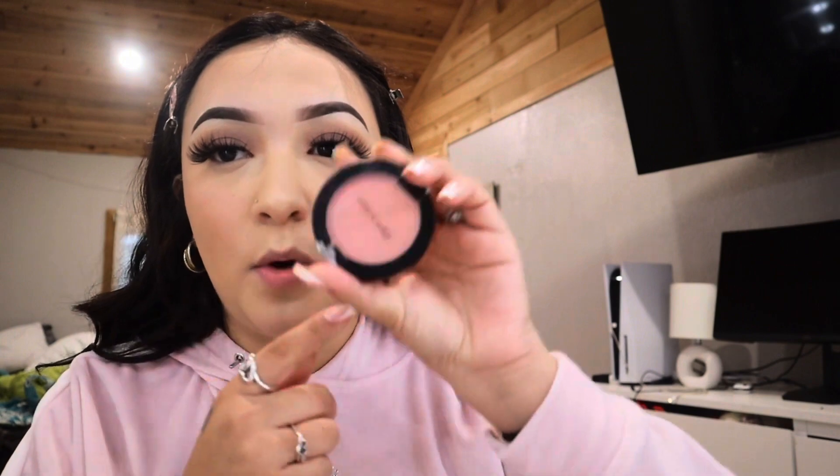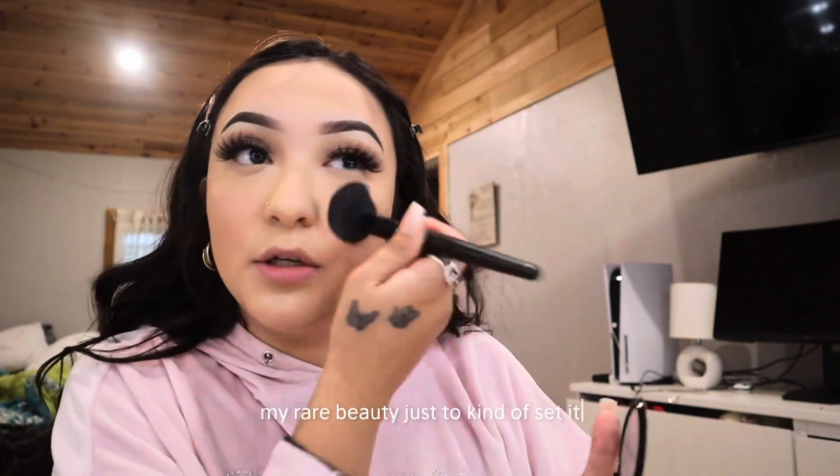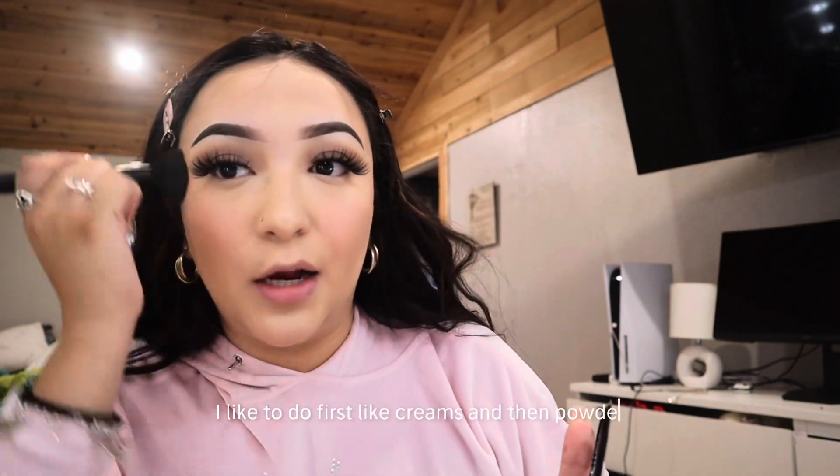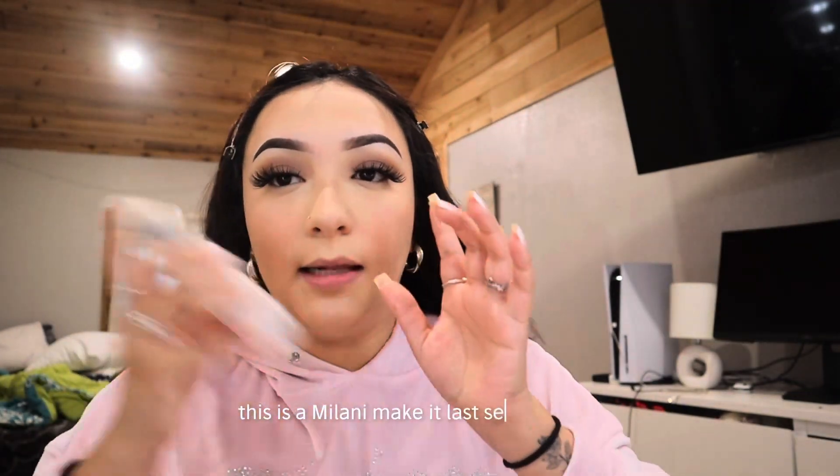I'm going to use this Wet n Wild Pearl Scent Pink — I got it from Five and Below but you can find it elsewhere for cheap. I'll put it on top of my Rare Beauty blush to set it. I like to do creams first, then powder — it makes it look so much better. Then I'm using the Milani Make It Last setting spray and just letting it dry.